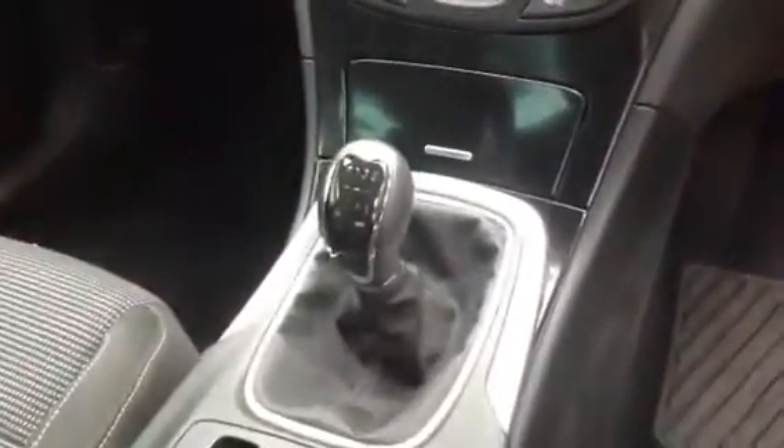Parking sensors front and rear, single zone climate control, six speed manual gearbox and electronic handbrake.